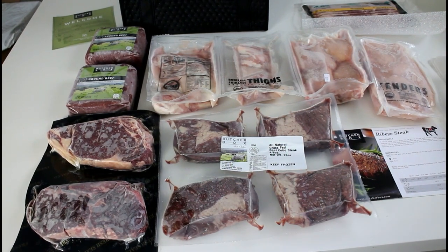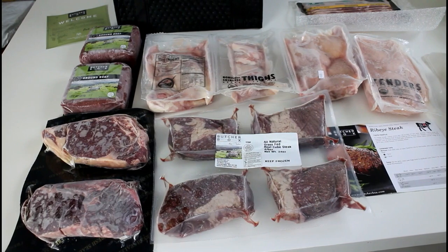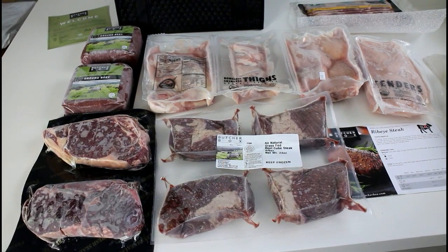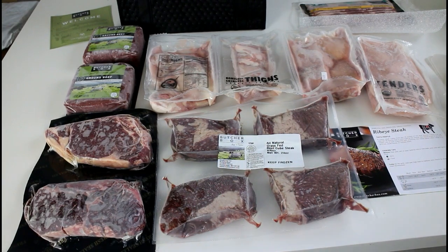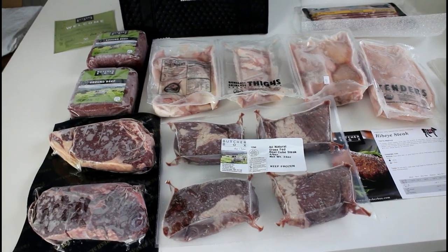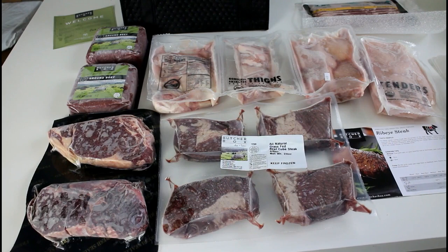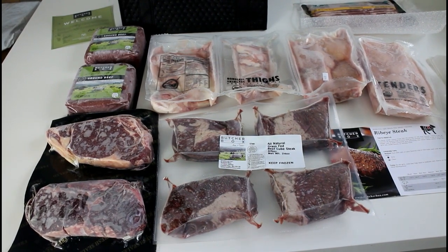So this will last up to 20 meals on average. And if you are eating alone, then this will be a whole month's supply. That's what ButcherBox does — they ship meat that is enough for a whole month, so it's like a monthly package.